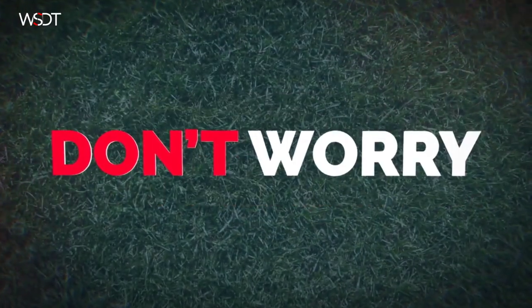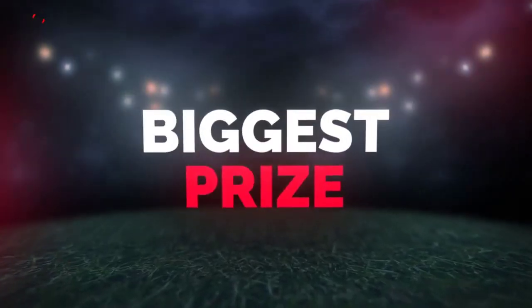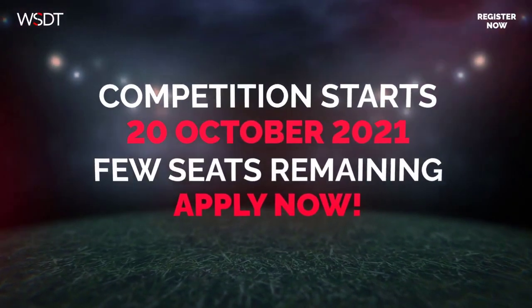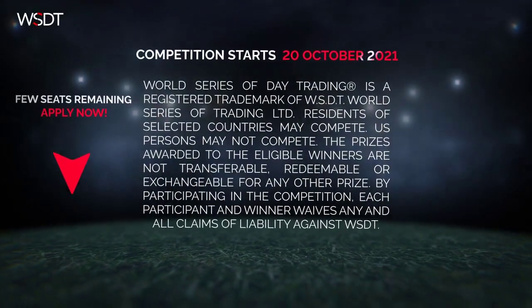New to day trading? Don't worry about it — whatever your level of experience, you're welcome to join. Win access to the biggest prize pool ever. It's time to prove you are the next champion of the world. Register now to guarantee your seat. The World Series of Day Trading is a registered trademark of WSDT World Series of Trading Limited.